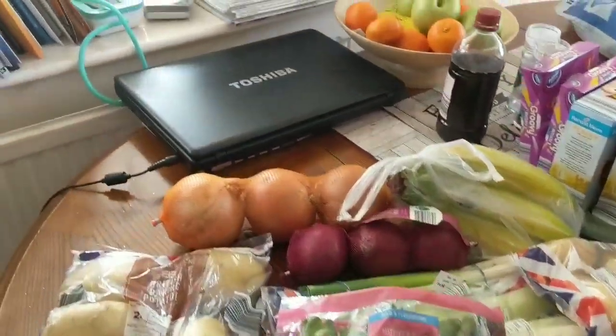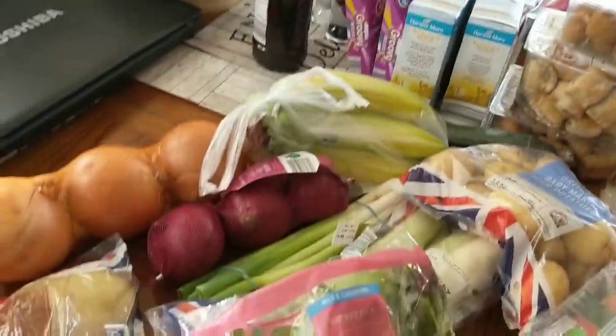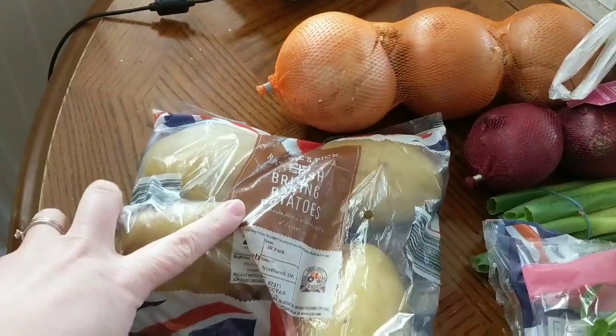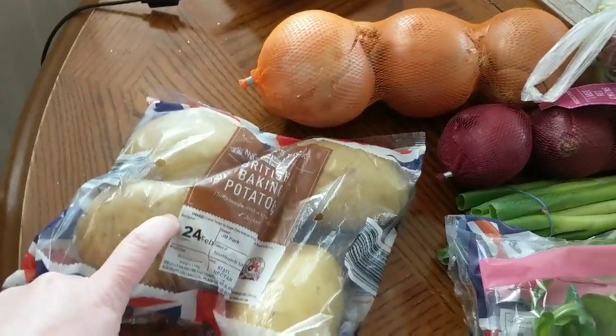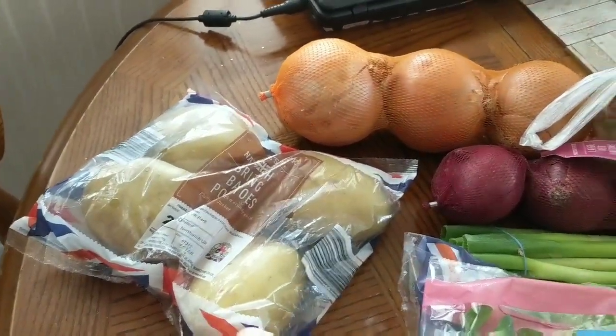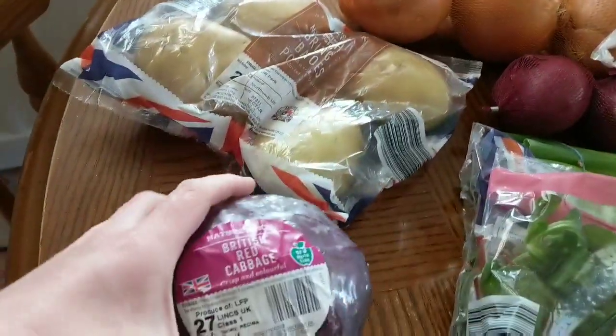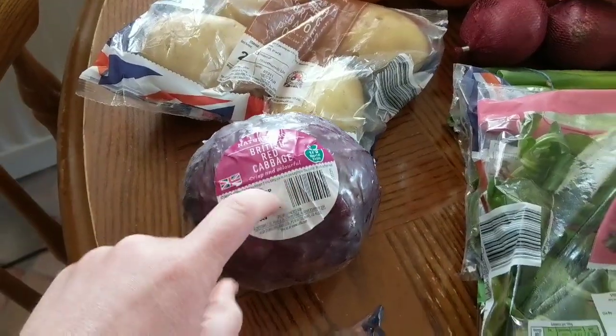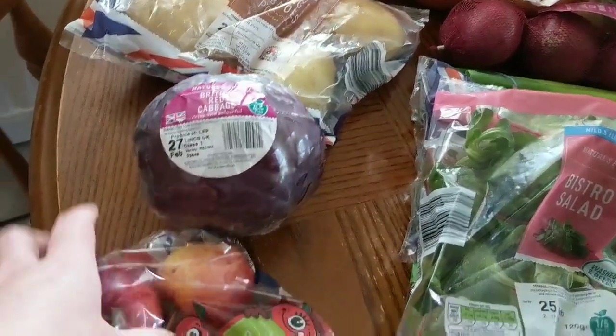Excuse the mess on the table. We'll start with fruit and veg. I've got some jacket potatoes — I'm going to try and have them as lunches this week, having one today. They are free. I've got a red cabbage because I'm going to make a coleslaw at some point during the week for one of our meals.